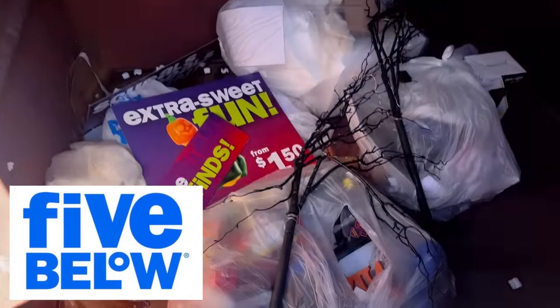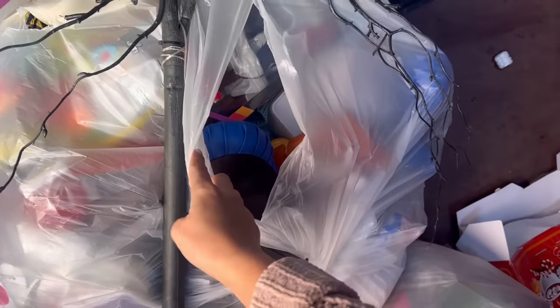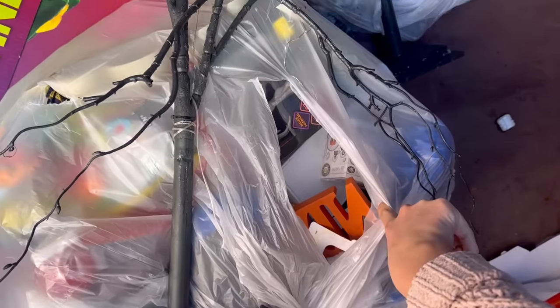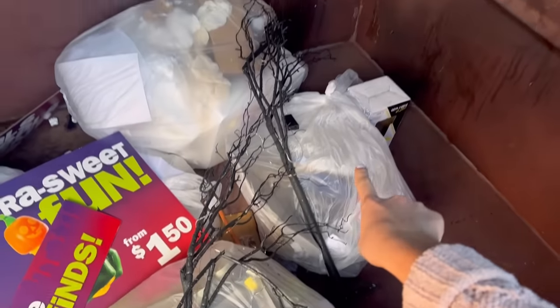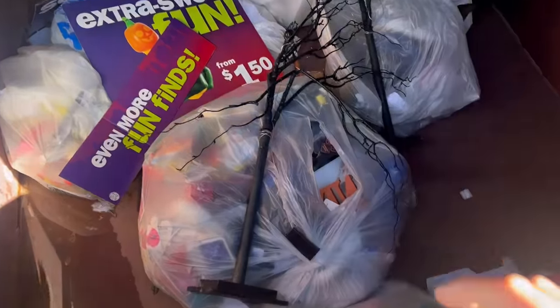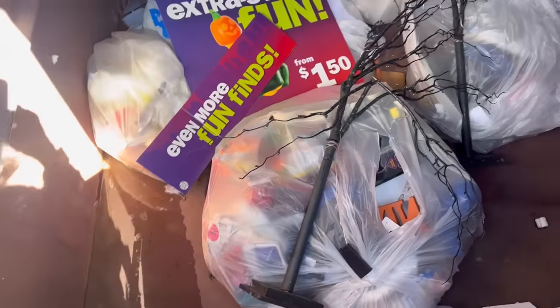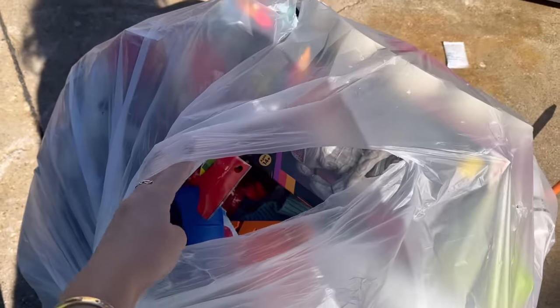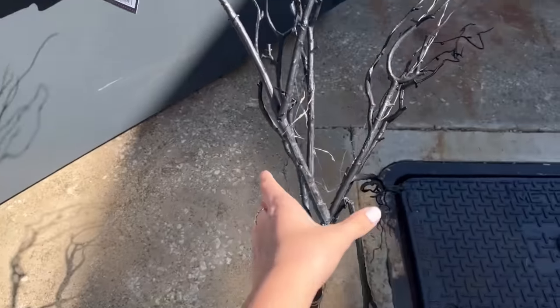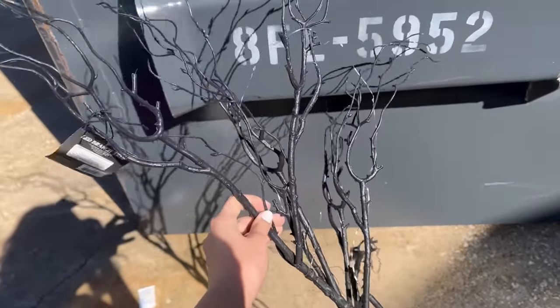I'm checking my Five Below dumpster and there's a bag here that looks like it's full of maybe Halloween stuff. I kind of ripped it open and there might be another one there, so I'm going to try and grab these out. It is super heavy, so I'm afraid it's going to break. There's a bunch of water there, so it might be a little bit wet as well. I just grabbed the bag out — it is so heavy and full. There's a couple of trees in there too; they look a little bit broken, but I'm going to grab them anyway.